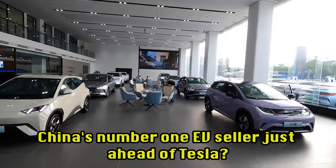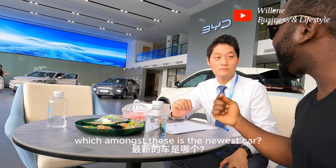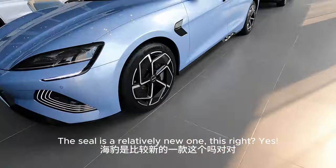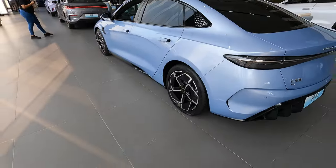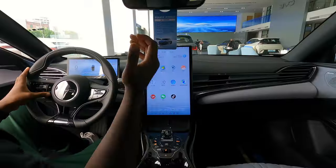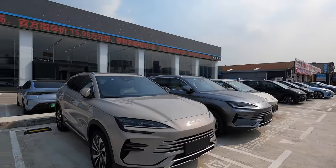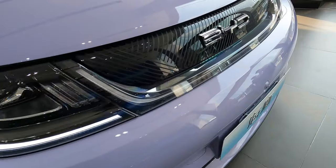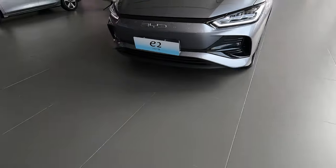Did you know that BYD is currently China's number one EV seller, just ahead of Tesla? Today I am here at the BYD service center to show you the amazing BYD EVs here in China, especially the recent BYD Seal. This is one of the service centers here in Guangdong, China.